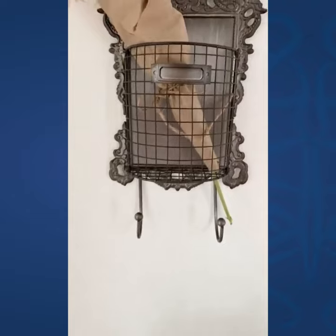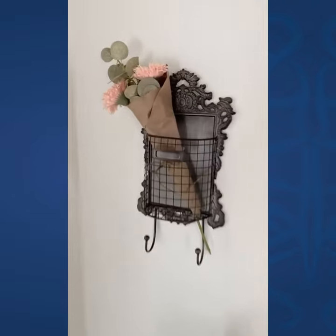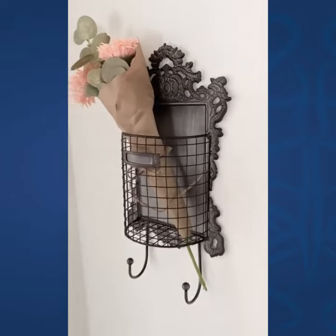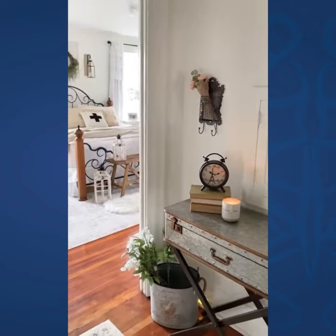This would be great, I think, in an entryway because you could hang keys on it. I love it just with these little flowers in it as a decorative piece. So cute.